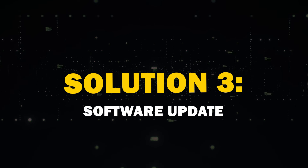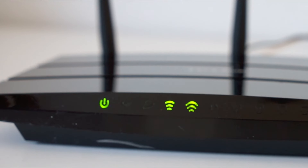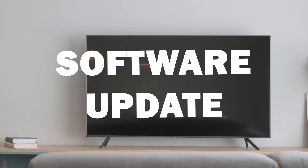The third solution is a software update. Ensure that your TV software is up to date, as an outdated system can sometimes cause Wi-Fi hiccups. Go to Settings, then Support, and then Software Update.